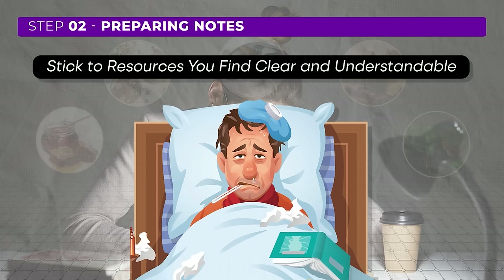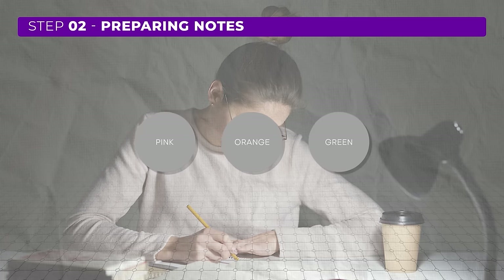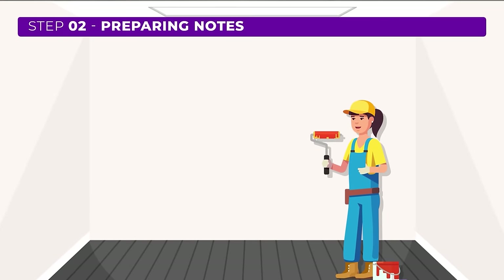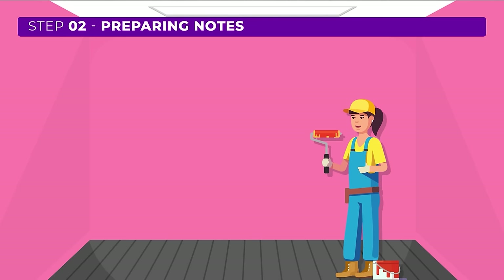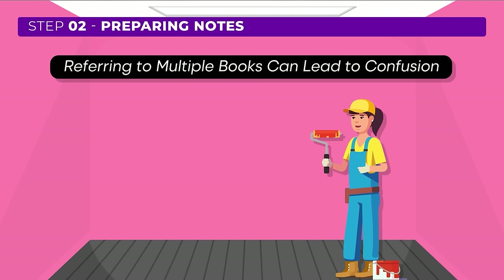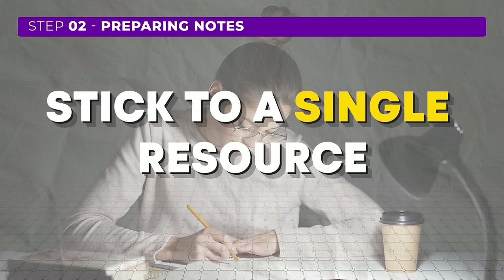The best book or resource for you is the one with language and explanations that you understand easily. To give you a visual analogy — imagine you like three colors: pink, orange, and green. If you were to paint your room, would you paint each wall a different color? No, you'd choose one that creates a cohesive look. Likewise, jumping between multiple resources creates confusion. This brings us to the importance of consistency in note-taking: focus on a single resource and stick with it, covering the syllabus in a structured manner.